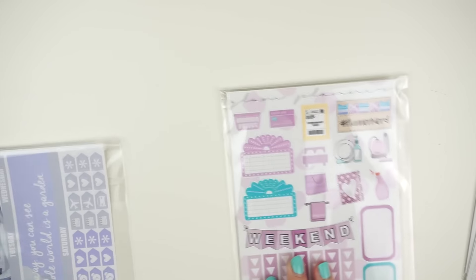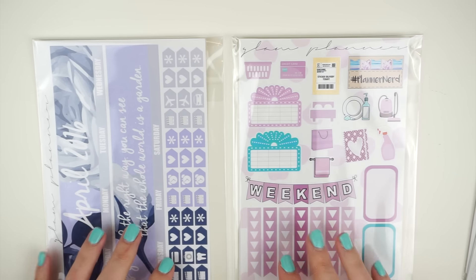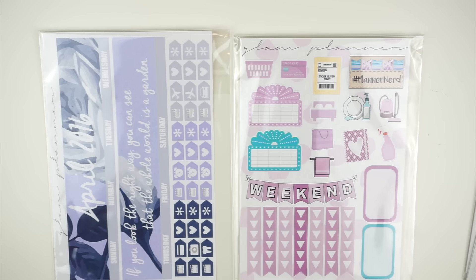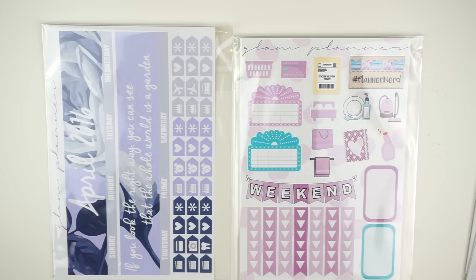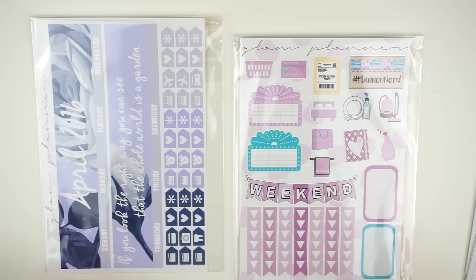I'm also going to have both my monthly spread kit and my bundle kit restocked. These were new things I brought out last week during my April colored item release. I did an entire plan-with-me video on the monthly spread, which I'll link below. I had only stocked 150 of them because I didn't know how well the idea would go over, but they sold out in two minutes. So I'm going to have maybe 50 more available for the people that really wanted them. If they sell out really fast, I might put another 50 up — we'll play it by ear.